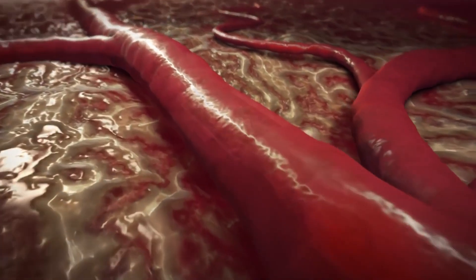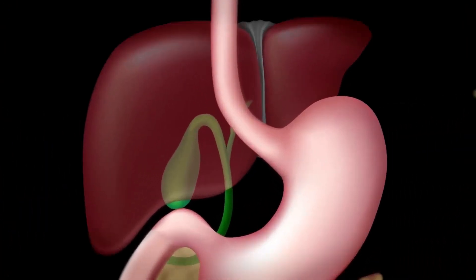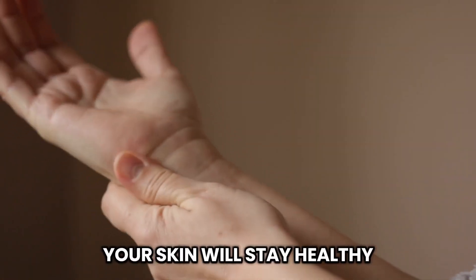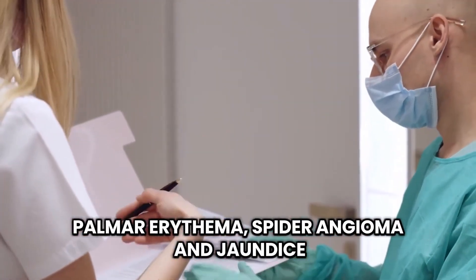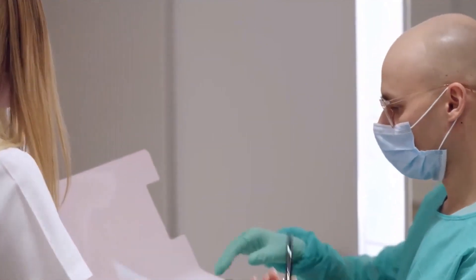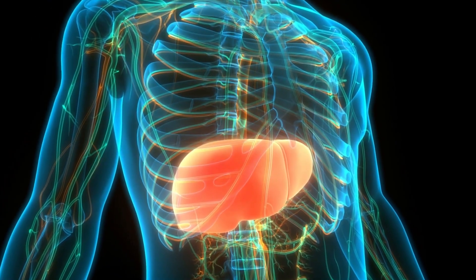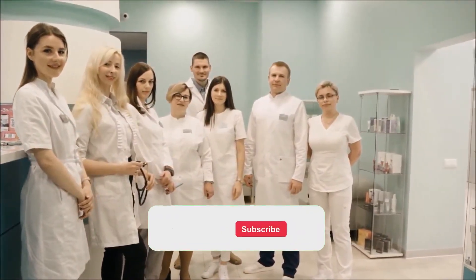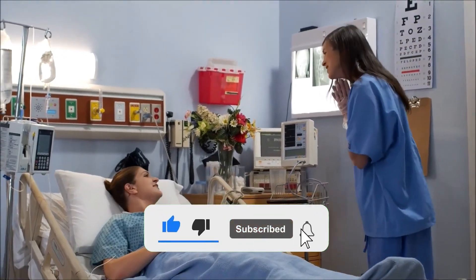If you are attentive to the signals that your liver tries to show you and take proper care of it, you will provide this important organ with the necessary conditions to work well, and your skin will stay healthy. Keep an eye out for palmar erythema, spider angiomas, and jaundice, and don't hesitate to see a doctor if you notice anything out of the ordinary. Your liver and your overall well-being depend on it. Leave your thoughts below, and don't forget to like and subscribe for more amazing videos. Thanks for watching.